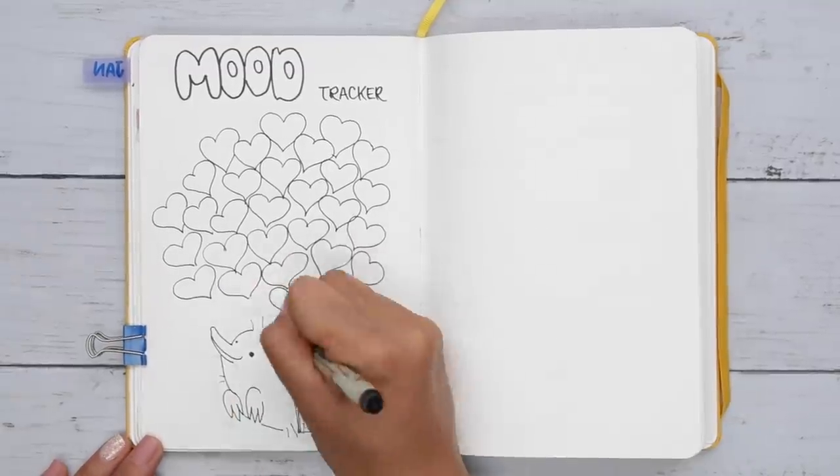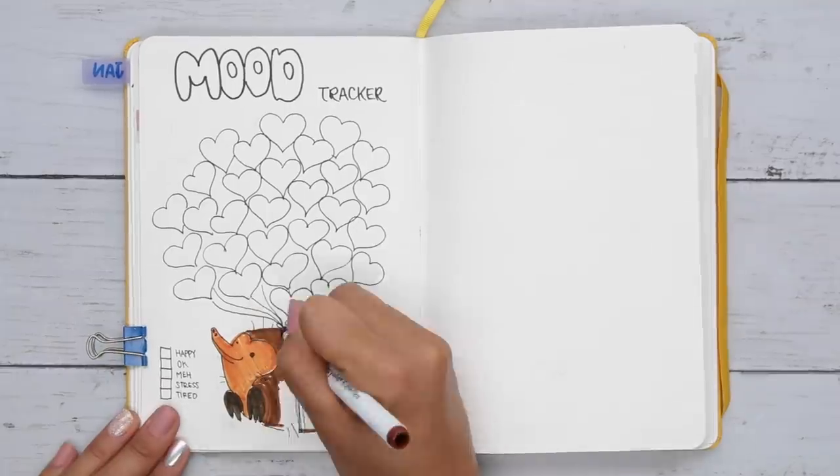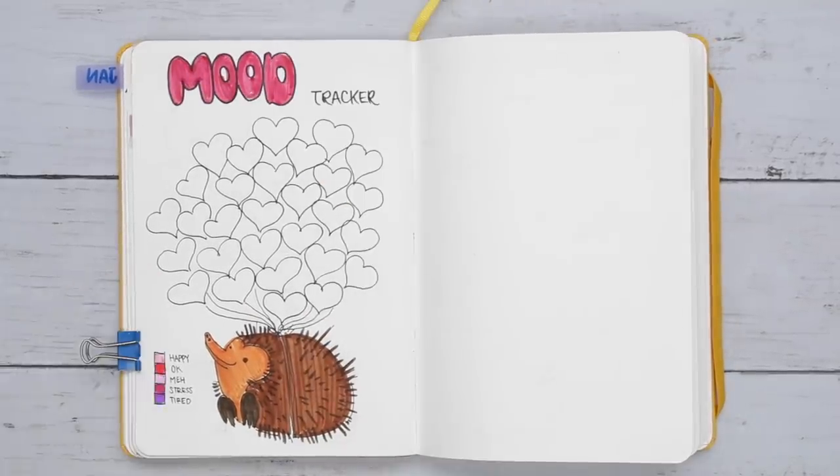These guys are so interesting — they have spines like a porcupine, a pouch like a kangaroo, a beak like a bird, and they lay eggs like a reptile. She's got it all.